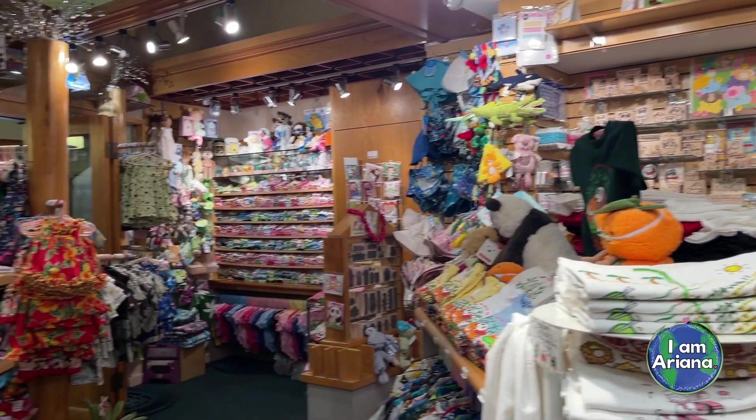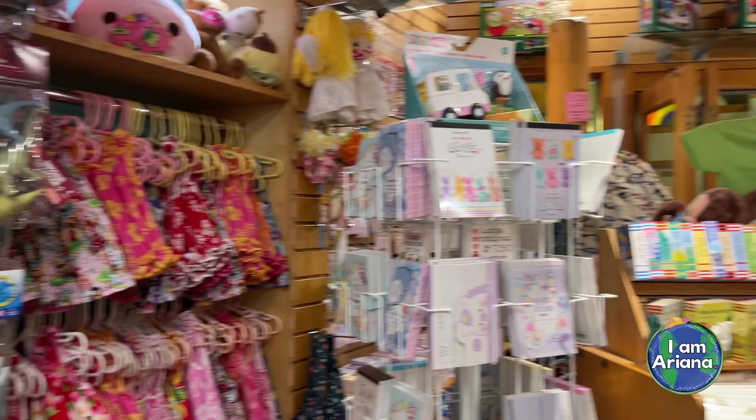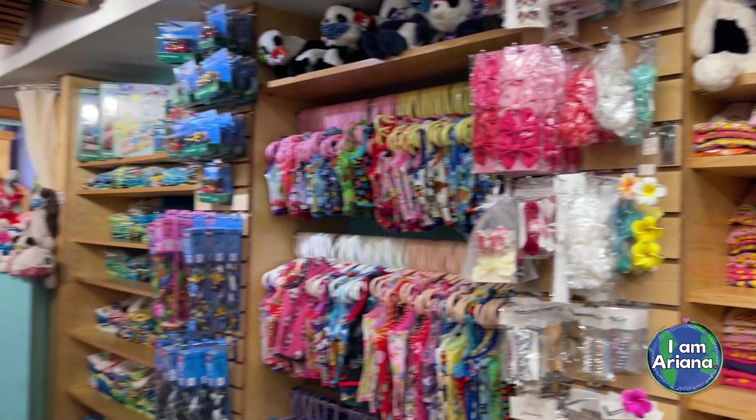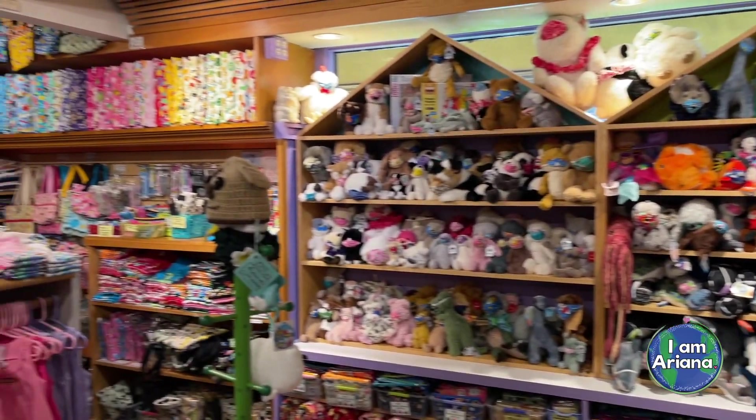Let's take a look around Todd's Clubhouse. As you can see, this store sells a variety of unique things from children's books, children's toys, stamps, lots of infant and toddler clothing, stuffed animals, stationery, and much more.